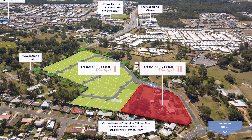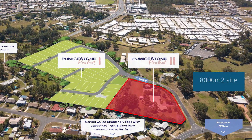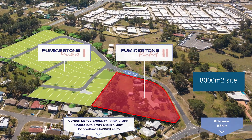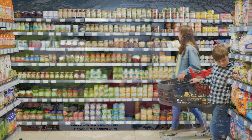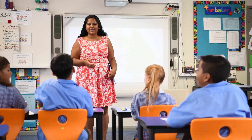CFMG Capital are pleased to announce our next available investment opportunity. Pumice Stone Pocket 2 is an 8,000 square metre site, perfectly positioned in Caboolture, located north of Brisbane. This development is ideally situated within close proximity to retail, medical and education amenity.